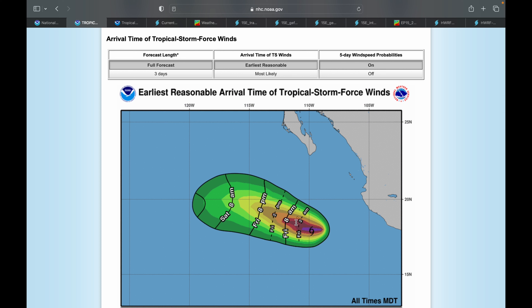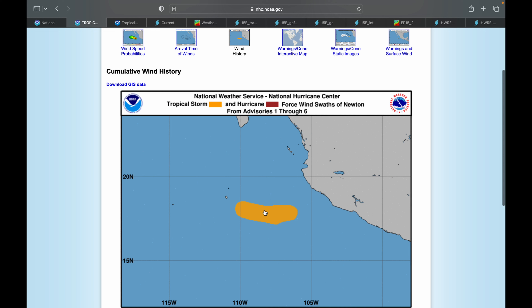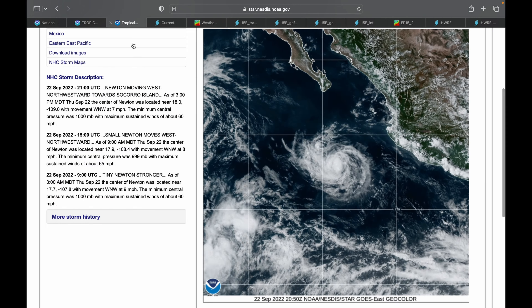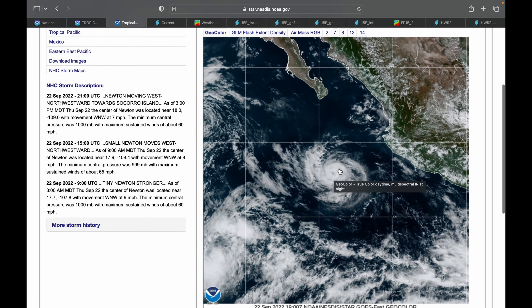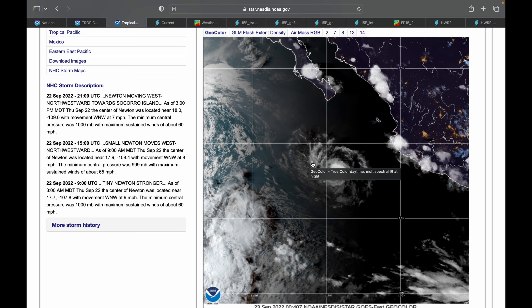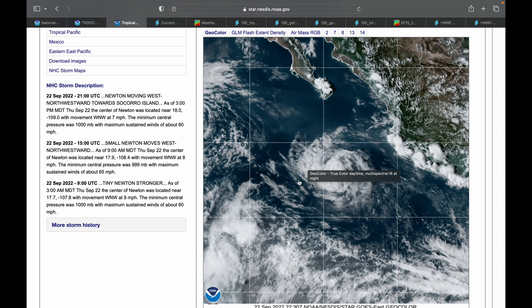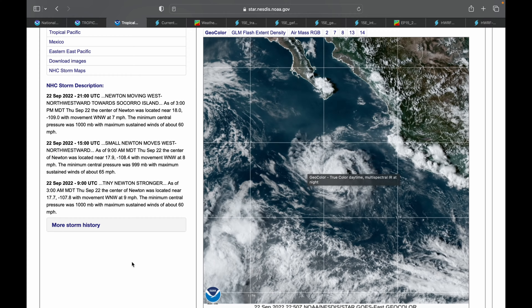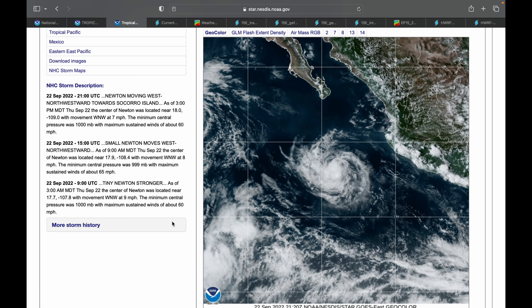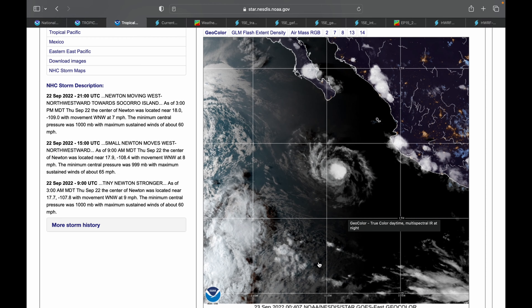This is a very small storm — you can see in the wind history here, winds up to 65 miles an hour in just a very small area, as shown on the satellite imagery. Newton is nearing Socorro Island; you can see it right there on the imagery. The outer bands are starting to make their way into the Socorro Island area. The storm itself is fairly well-formed with typical tropical storm convection in the center and outer bands around the edges, just on a smaller scale.